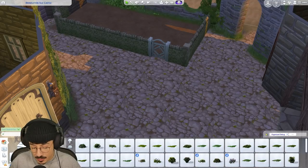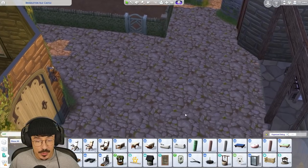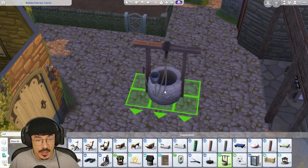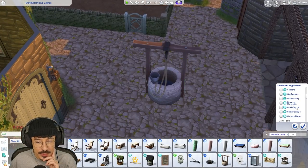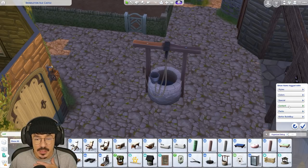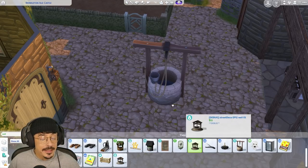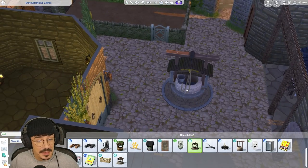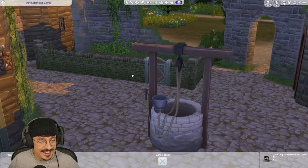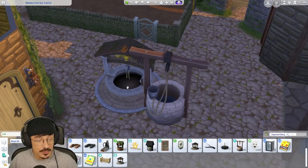First things first — I said I wanted a well here, so we're going to put one down. Let me text-search for 'well' and see what we come up with. Oh, I need to get my debug items turned on. One of my script mods — I'm thinking it was the Slice of Life mod that hasn't been updated yet — destroyed this save file. I came in earlier and all my sims were gone; not one sim in the whole Brindleton Bay save. It corrupted completely.